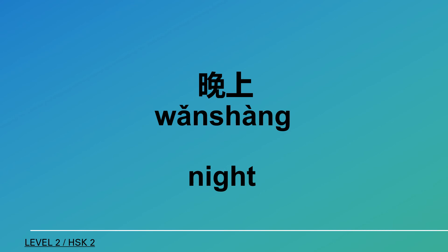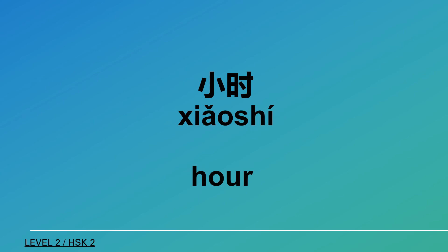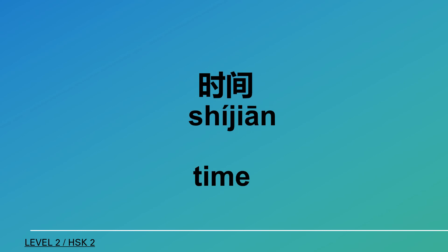外 (outside), 早上 (morning), 晚上 (evening), 小時 (hour), 時間 (time), 去年 (last year).